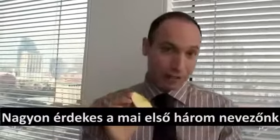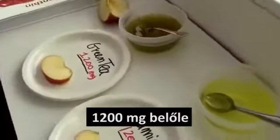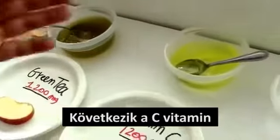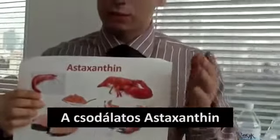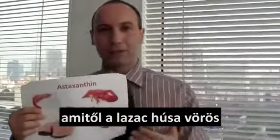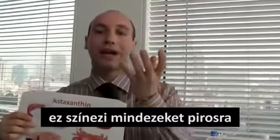Coming up today, we have a very interesting example — the first qualifying round. So green tea: 1200mg of green tea, a very famous antioxidant. Then we have vitamin C: 1200mg of vitamin C. And then we have the underdog, astaxanthin — the super carotenoid astaxanthin. It is a very vivid red pigment that usually turns the salmon red, and gives the crab and the lobster their red color.